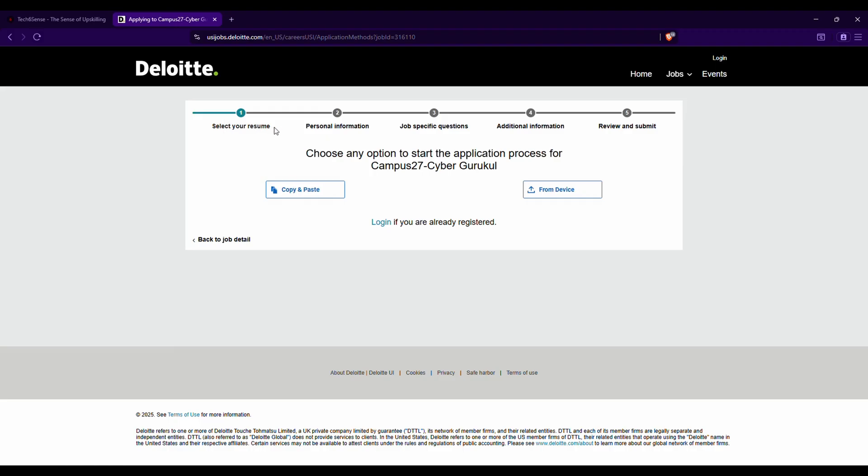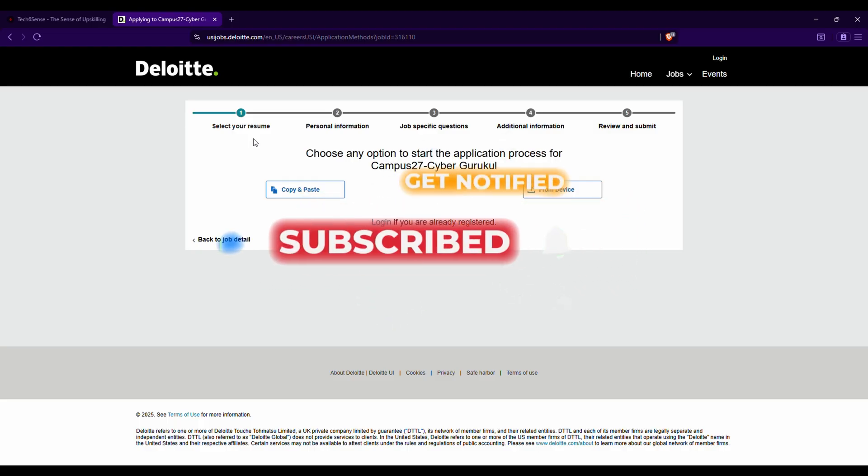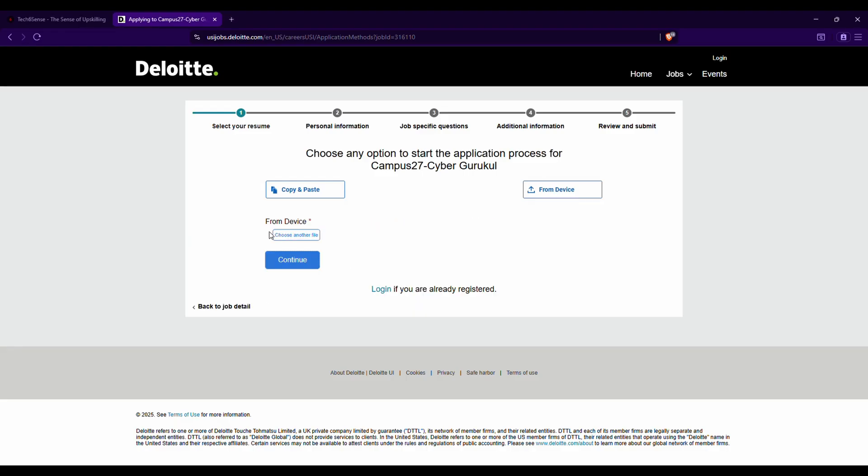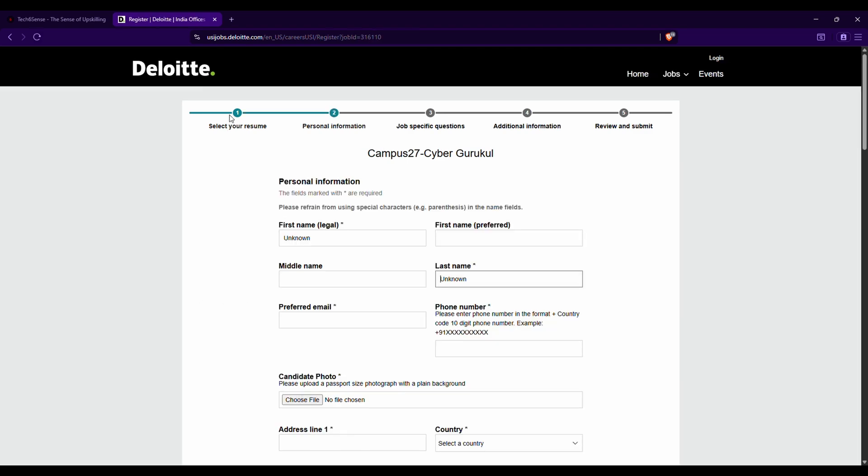There are five steps in total: select your resume, personal information, job-specific questions, and additional information. You need to enter a lot of information. There are two options to upload your resume — copy and paste, or from device. It's recommended to always upload in PDF format. After selecting your resume, click 'Continue' to complete step one.